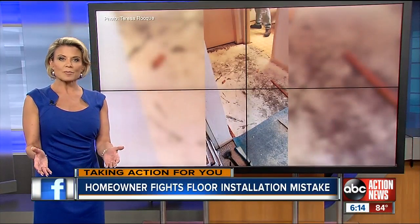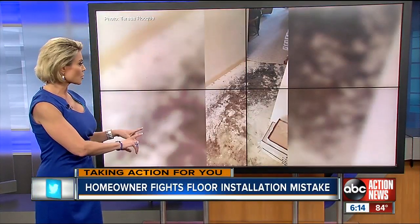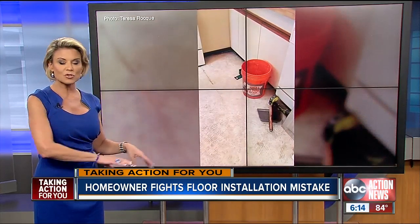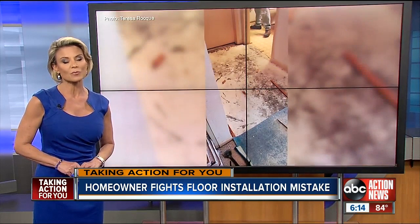Seemed like a straightforward flooring job, but this is what a Palm Harbor homeowner was left with. Look at that. When that installation went so wrong, she made a call for action to our Jackie Calloway to help make it right.